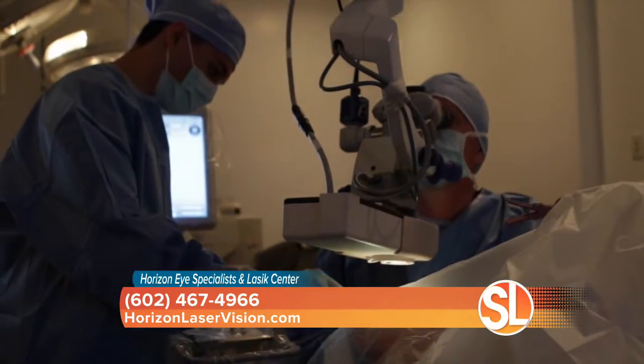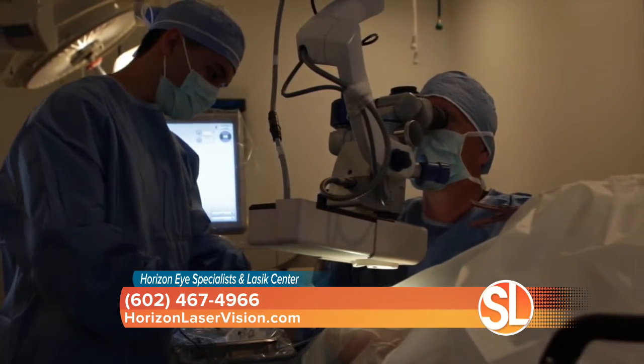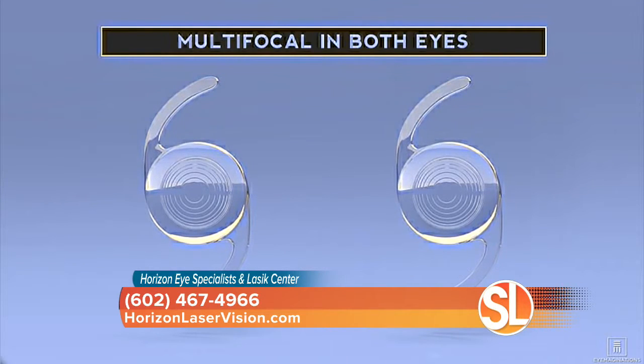This has only been in the U.S. not even a full year yet — so are you still learning how this works? Well, at Horizon Eye Specialist, we have put more of these lenses in than anywhere else in the southwestern United States. We already have a lot of experience and our patients are very satisfied. I have been waiting for this myself — I love it. This is good technology.